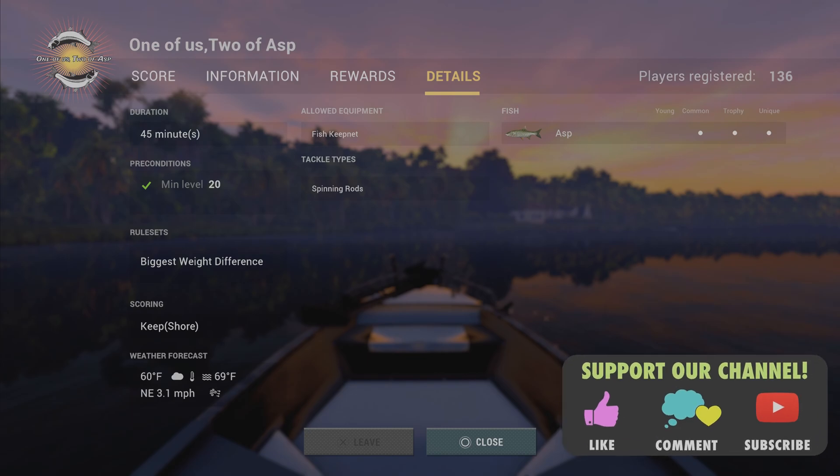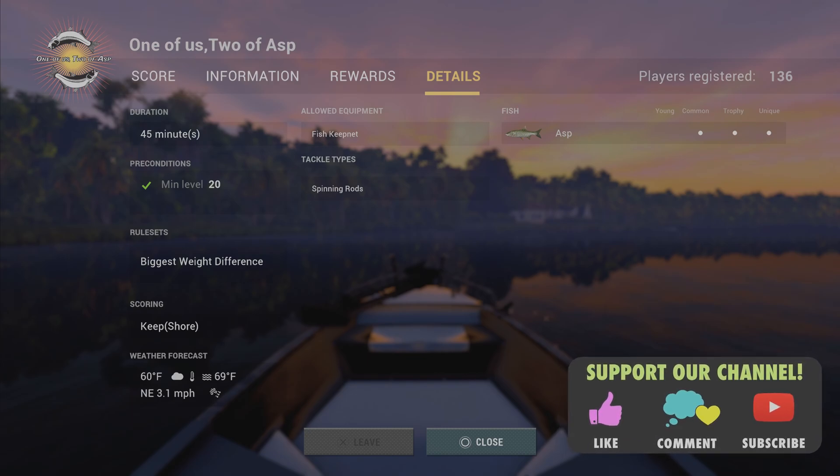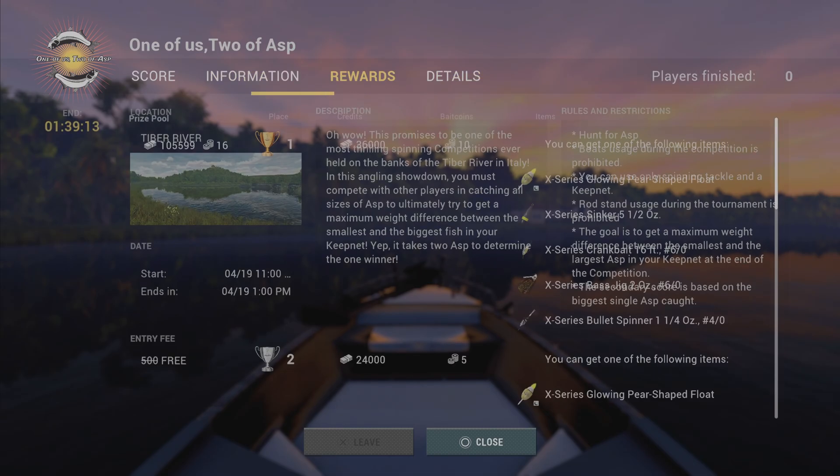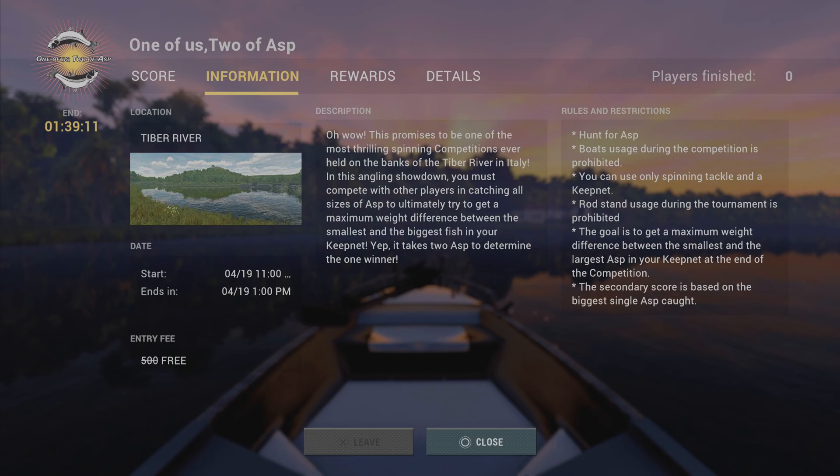Welcome back folks to Fish Your Planet for a vast competition. It's 45 minutes, biggest weight difference, and the only rule is you have to use spinning rods. Keep in mind, like a lot of these comps where you have one big and one little fish, you can get real lucky or real unlucky — they require a lot of luck.